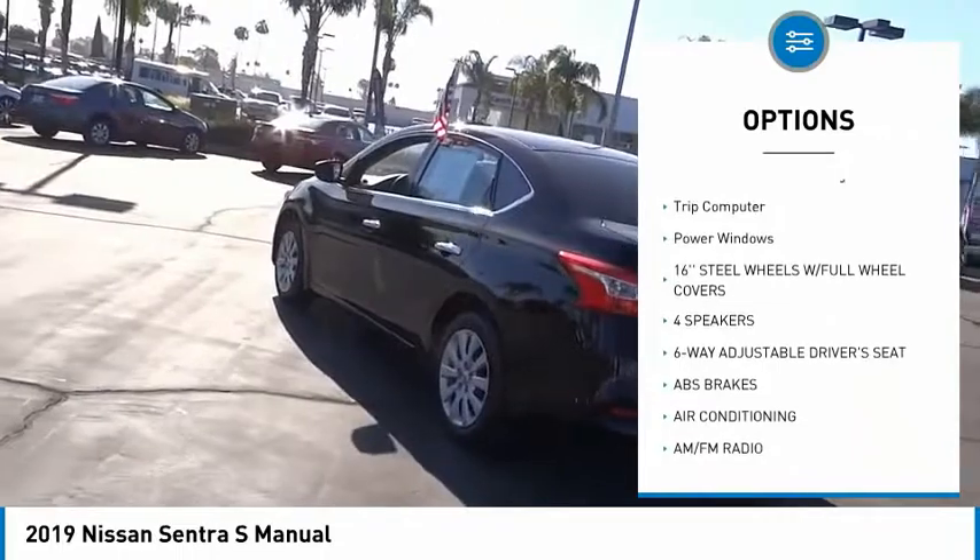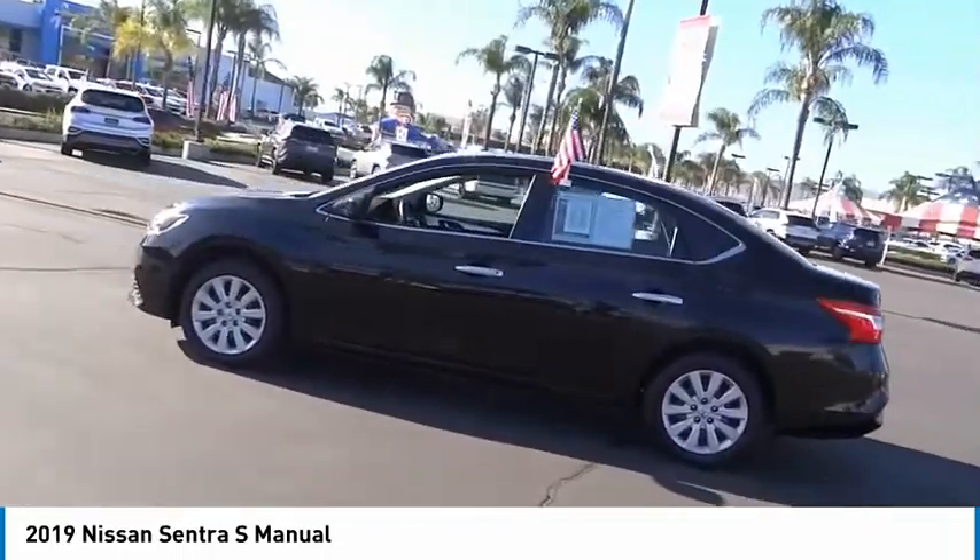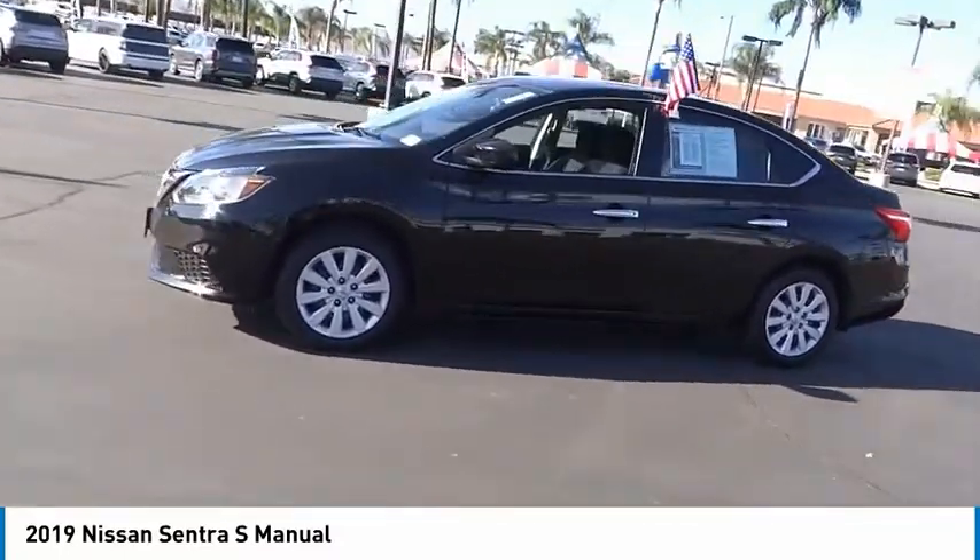Remote keyless entry, speed control, front wheel independent suspension, rear window defroster, low tire pressure warning, trip computer, power windows.